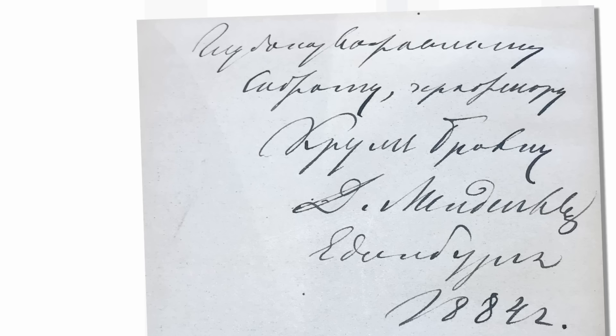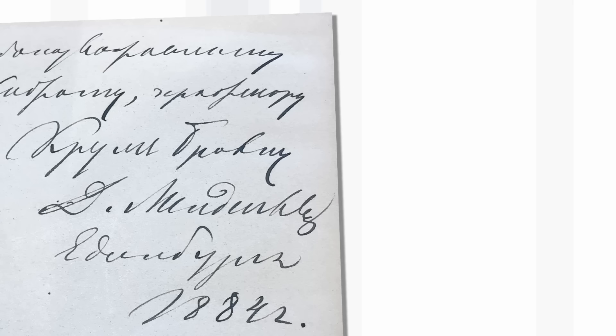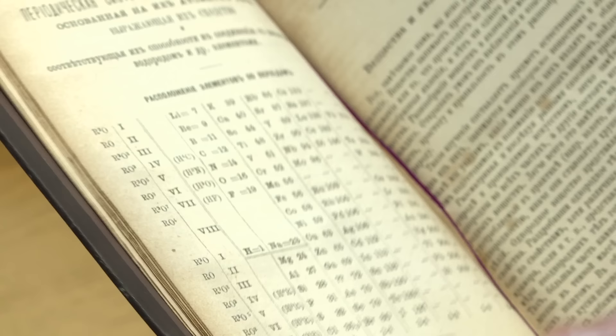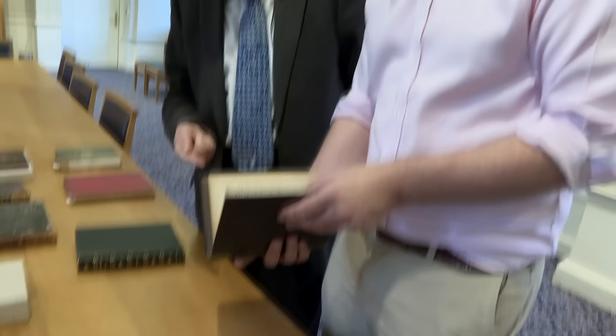This is the fourth edition of his textbook — but it's an amazing copy, a presentation copy from Mendeleev himself, given to the Scottish chemist Alexander Crum Brown, who was one of the people who developed organic structures. Mendeleev visited Crum Brown in Edinburgh to receive an honorary degree; it's dated 1884. Interestingly, this one page appeared at auction last week at Christie's — also signed by Mendeleev — and sold for over £20,000. So this complete volume would be quite pricey.